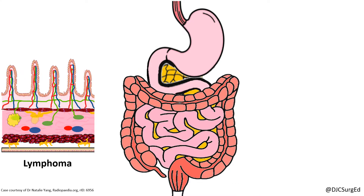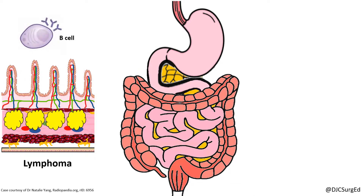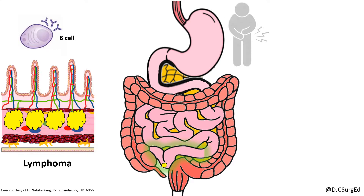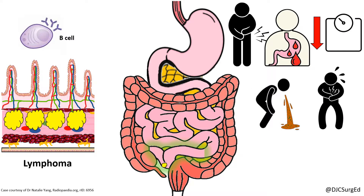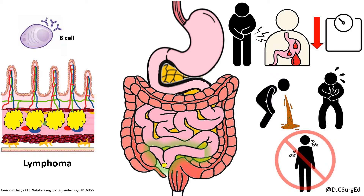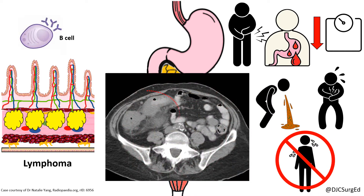Primary lymphomas of the small bowel are most commonly of B-cell origin and have the highest incidence in the lymphoid-rich ileum. They are the most common small bowel tumor in children, with symptoms including abdominal pain, GI bleeding, weight loss, obstructive symptoms, and perforation, and do not typically present with sweats, fevers, or chills. Lymphomas appear as large tumors with homogenous thickening, and treatment is systemic chemotherapy with conservative small bowel resection for complications.